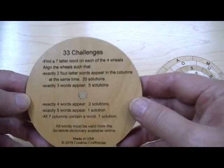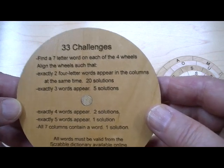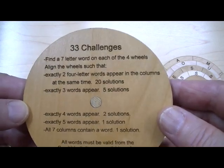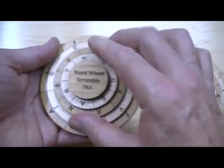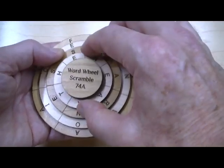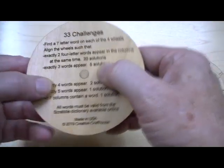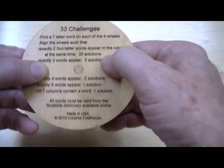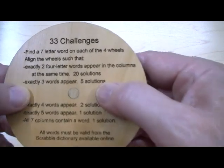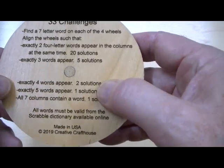On this particular model A, you can see all the challenges and there are 33. There are actually 20 solutions where you turn the wheels and find exactly two four-letter words appearing at the same time — no more than two, exactly two — and there are 20 different wheel positions defined. Exactly three words will appear five times, exactly four words will appear two times, and exactly five words one time.